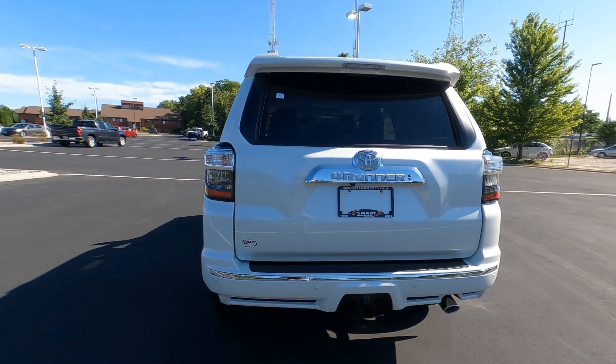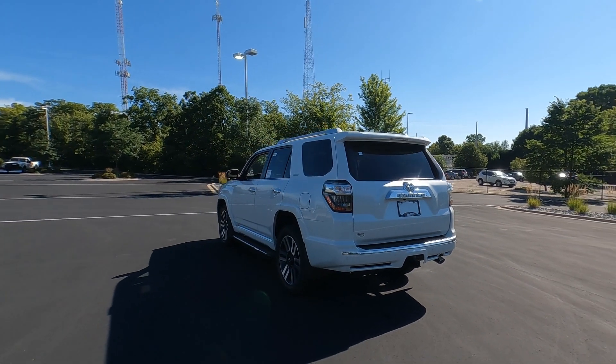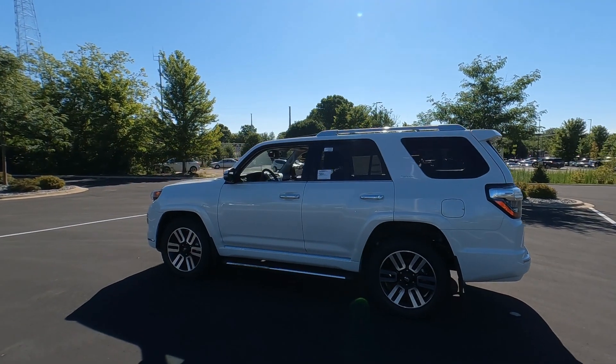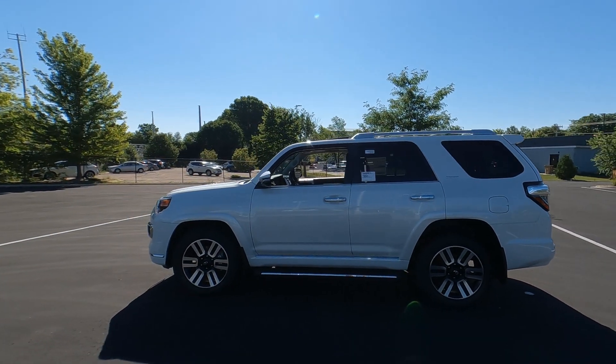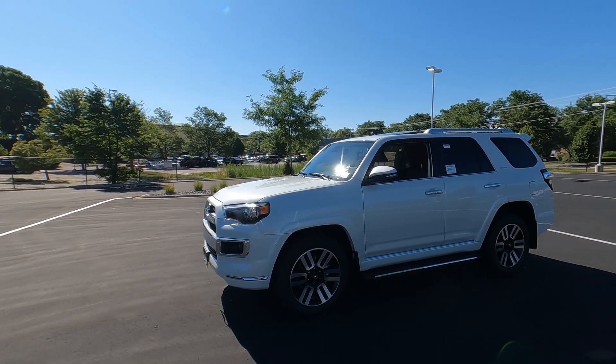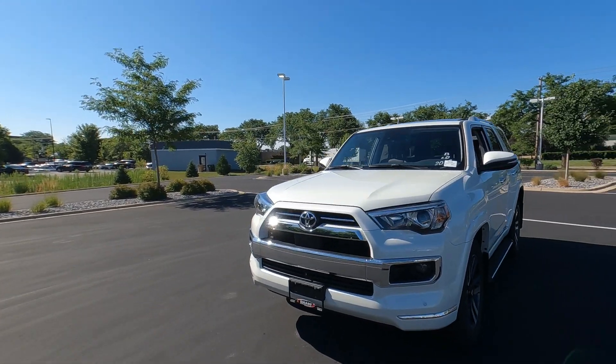Crystal clear lenses on the tail lights and a really nice profile overall. There is almost nothing on the road with better resale value than the 4Runner — maybe the Toyota Tacoma — but it's a super high quality unit. Let's go ahead and pop the hood and take a look at that engine.